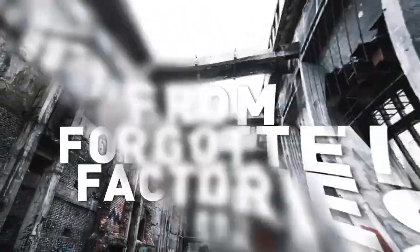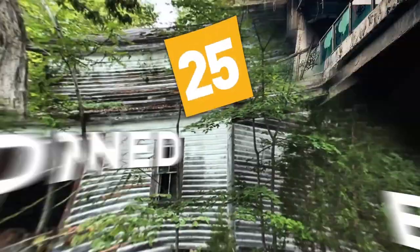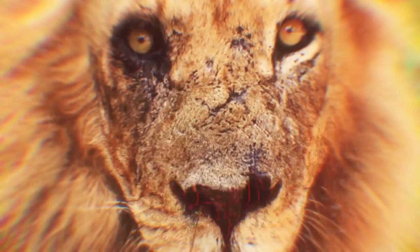From long-forgotten factories to houses that might be haunted, here are 25 creepy pictures of abandoned buildings. Damn, nature, you scary!